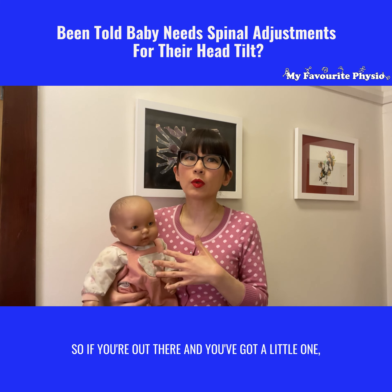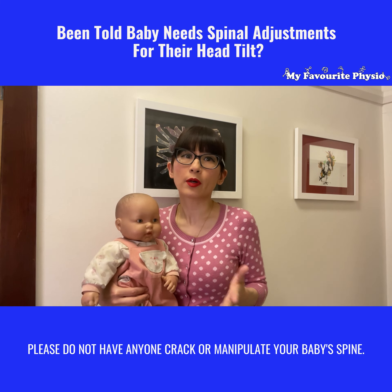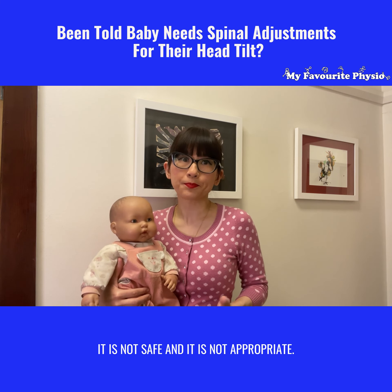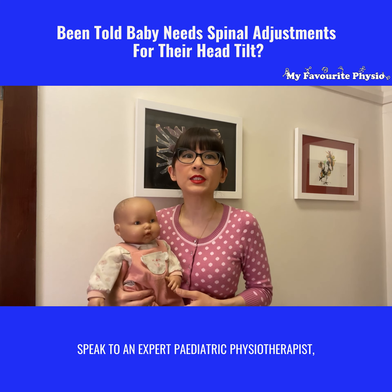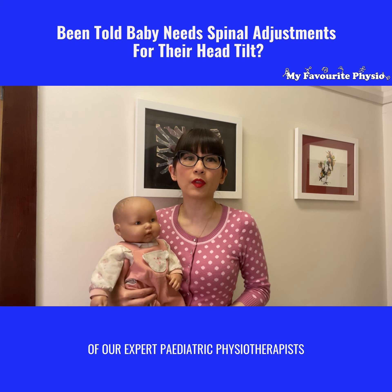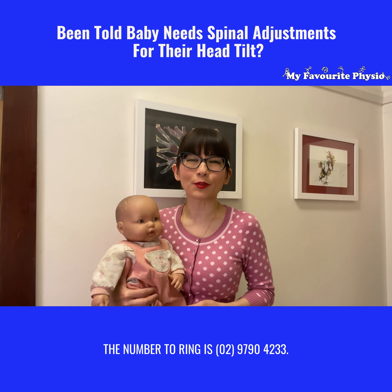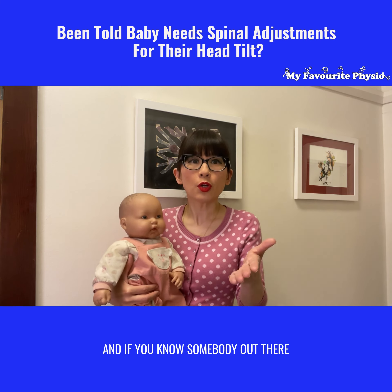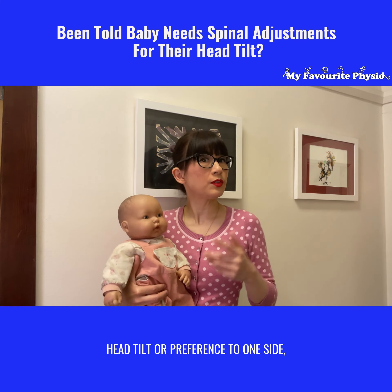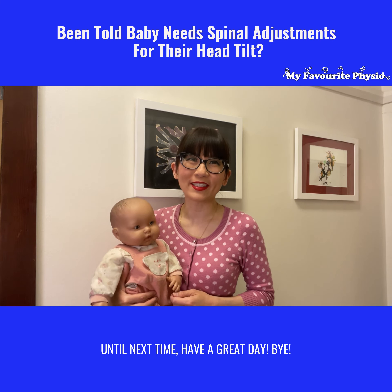If you've got a little one and you're concerned about the head tilt, please do not have anyone crack or manipulate your baby's spine. It is not safe and it is not appropriate. What you should do instead is speak to an expert pediatric physiotherapist. If you'd like to speak to one of our expert pediatric physiotherapists here at My Favorite Physio, the number to ring is 0297904233. And if you know somebody concerned about a baby's flattened head shape, head tilt, or preference to one side, why don't you like and share this video with them? Until next time, have a great day, bye!